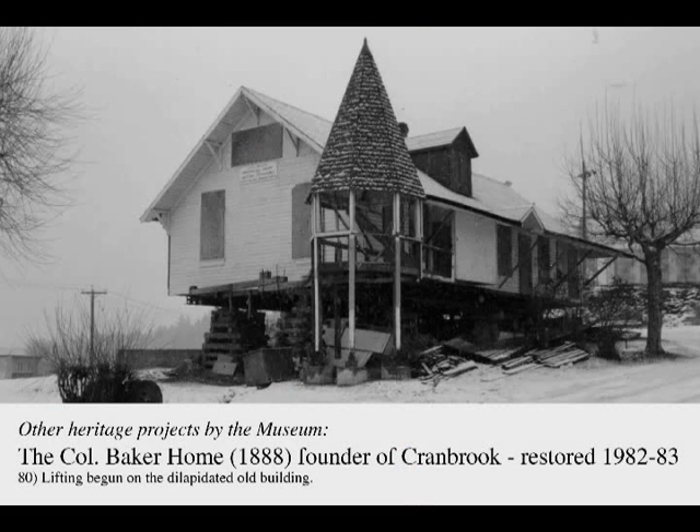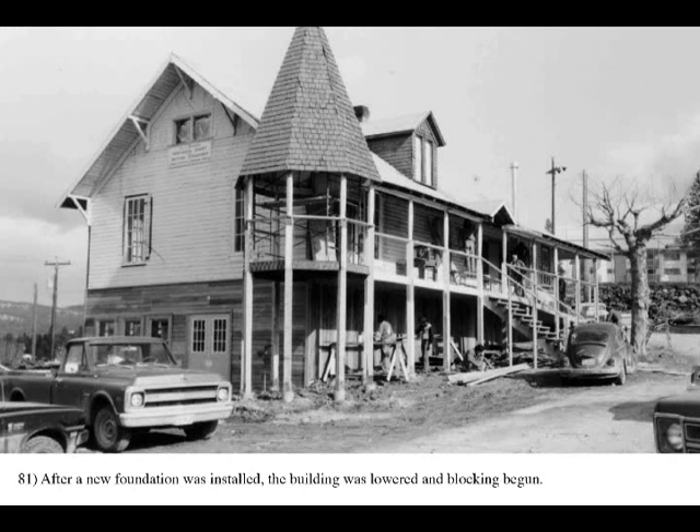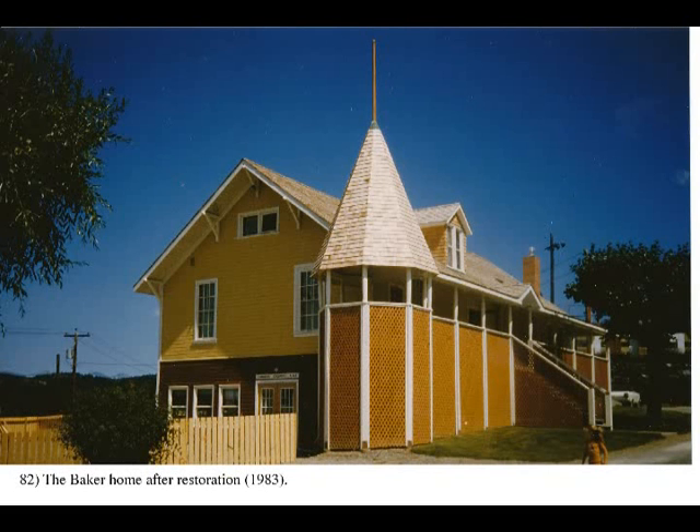This presentation will now conclude by showing several other major restoration projects undertaken by the museum that do not involve the rail cars. The first project involved the restoration of the 1888 home of Colonel James Baker, the founder of Cranbrook. It was restored and rehabilitated by the museum foundation in 1982-83 as part of its community heritage mandate. It is one of the oldest buildings in this part of the province in its original location in Baker Park, and is now privately owned with protective heritage covenants.